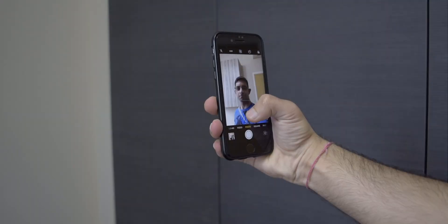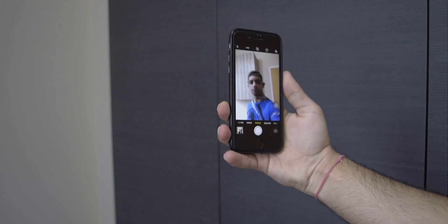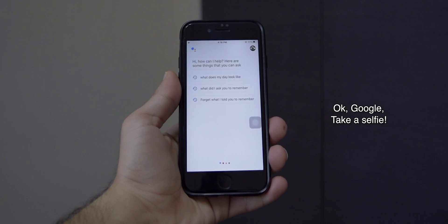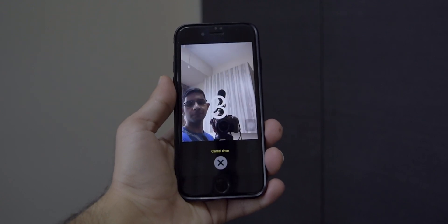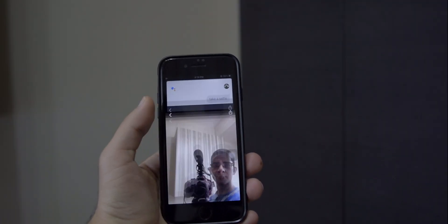If you're like me and you find it hard to reach the shutter button while keeping a smile on your face when taking a selfie, this trick is going to help you. You can ask Google Assistant to take a selfie for you — just say the command and it will automatically open the camera app, set a three-second timer, and snap a picture. Now don't forget to smile!